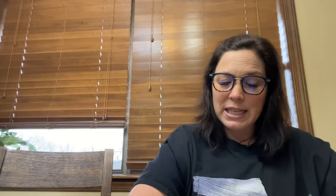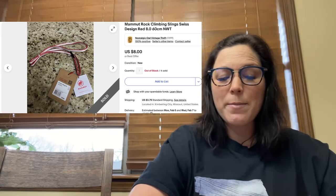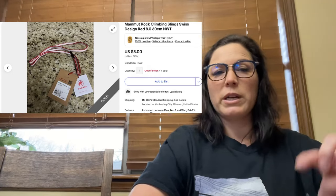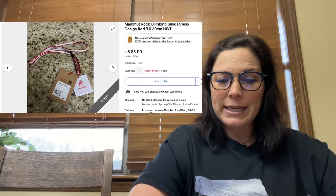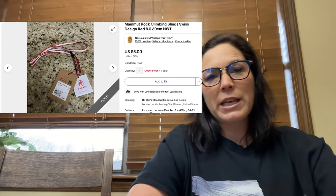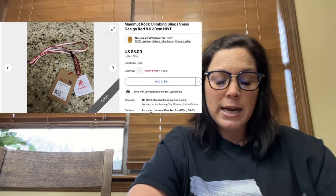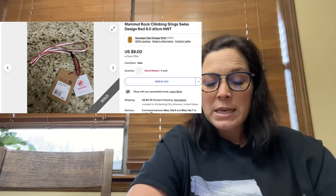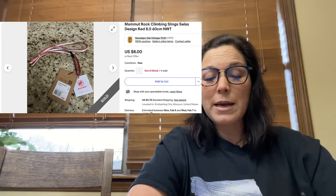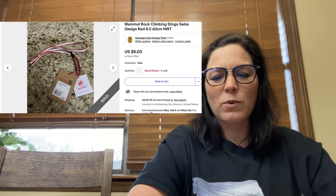Next is a Mammoth rock climbing sling, Swiss design, red, 8.0, 60 centimeters, new with tag. I bought three of these in a bag at Bag of Bargains in Branson West — the bag was $10, so my cost of goods on this one was 42 cents. I sold it for $5.50 plus shipping. After fees, my net profit was $3.83. It doesn't take up much room, and rock climbers look for these, so I'm confident I'll sell the other two.